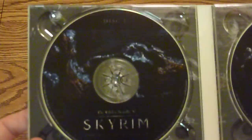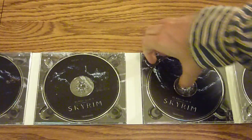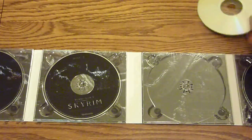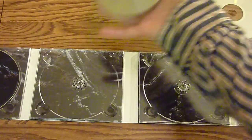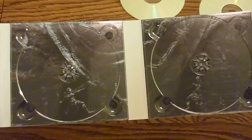Opening it up further, you can see the four discs also have the mural in the background. If you take the discs out of the tray — which is a bit of a challenge as they kind of stick in there — you can see underneath a larger version of the mural as well.